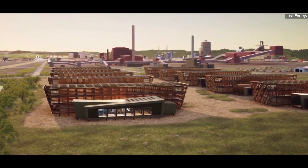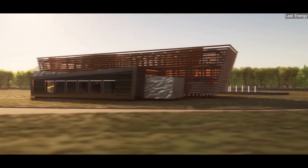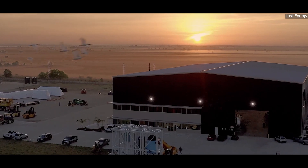This is the story of Sweden's SMR projects — the plans, the challenges, and the potential impact they could have on the nation's energy landscape.